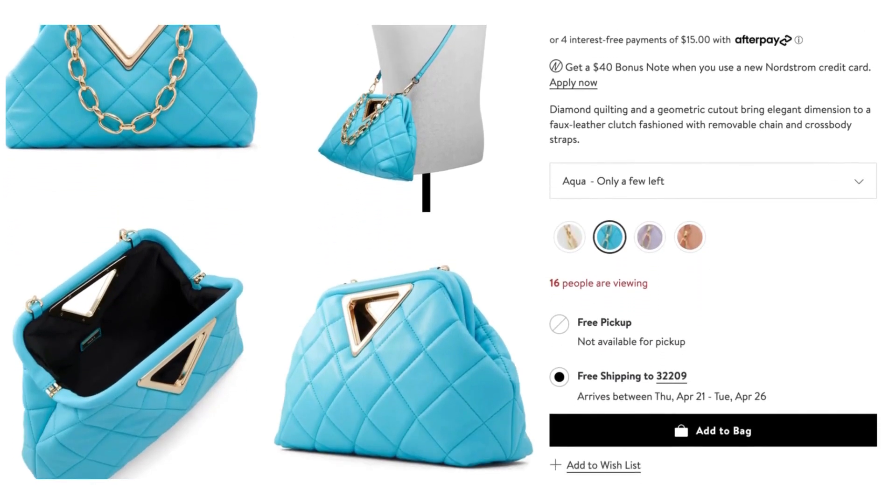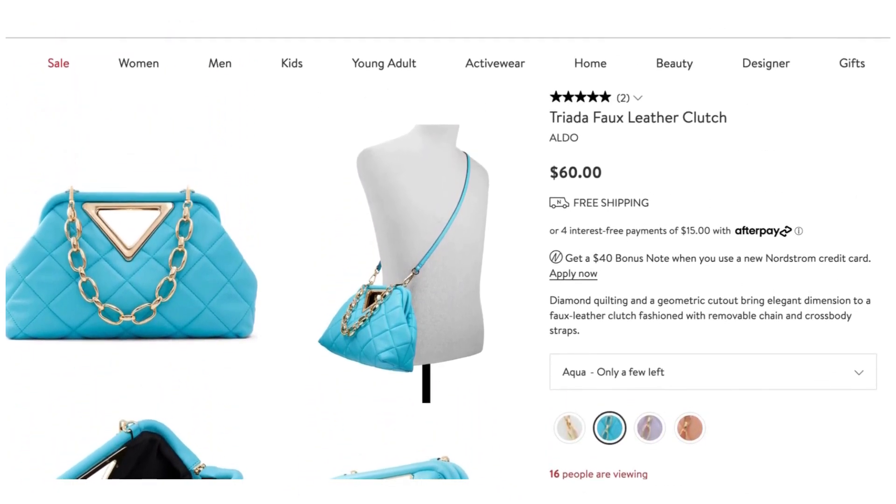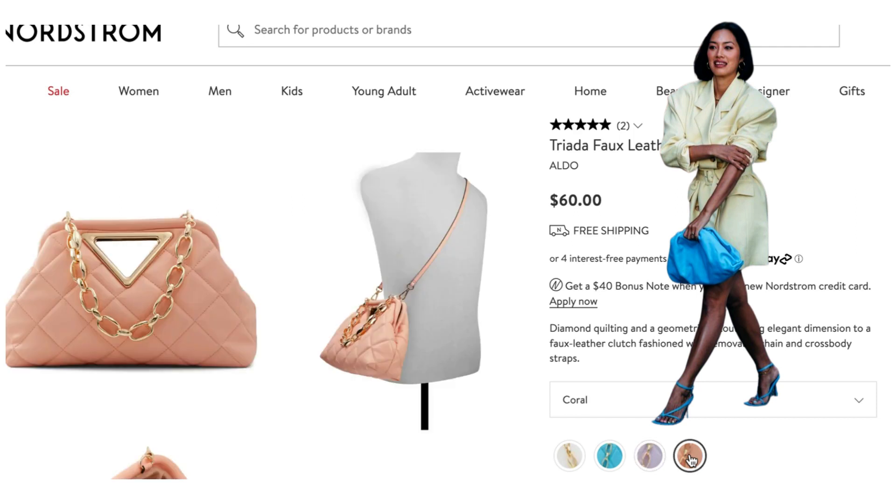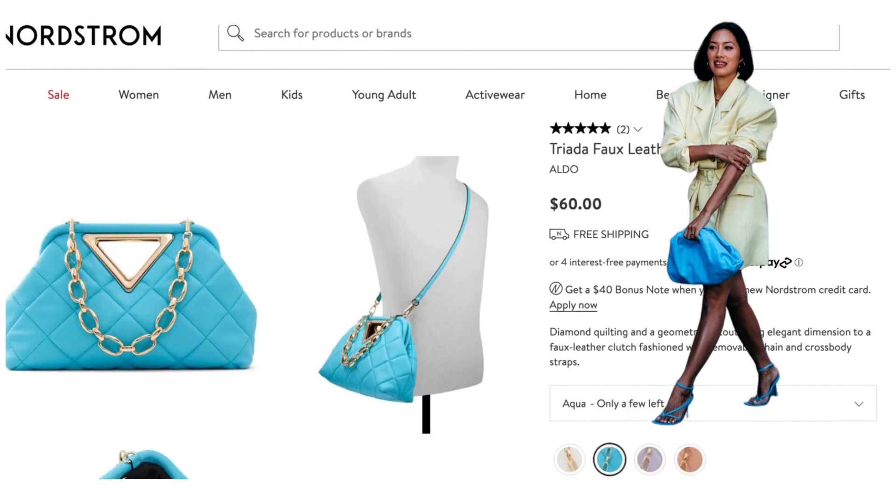For the bag, I really like this dupe we found. It's at Nordstrom, only $60, and it's really cute — comes in three different colors. We're going to look at the color they call aqua to match the shoes we'll look at in a second. If we look at her picture, she has this bluish aqua turquoise-ish color palette going on. This is called the Triada Faux Leather Clutch by Aldo. It has a little gold detailing you could tuck in or take off. I love that it's a clutch — it has a space to hold it like this, and it also has a shoulder strap, but I would take that off and use it as a clutch. The size fits our look perfectly.